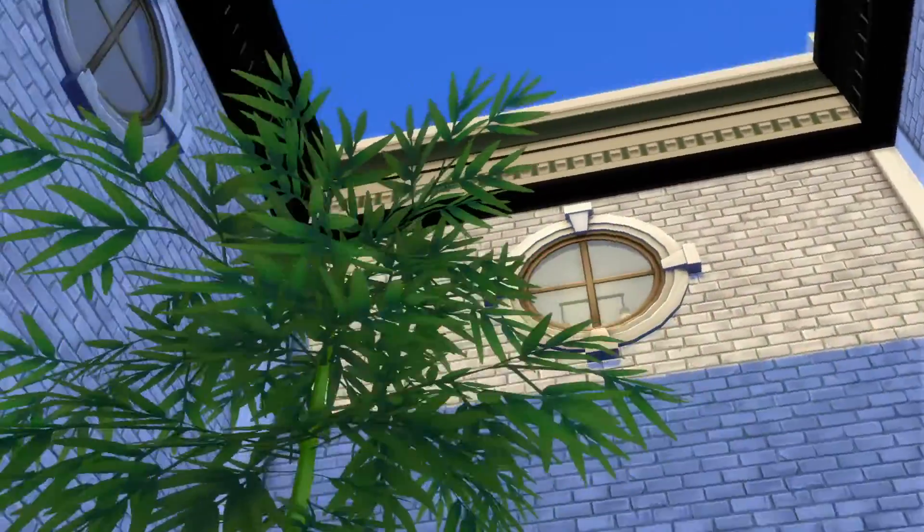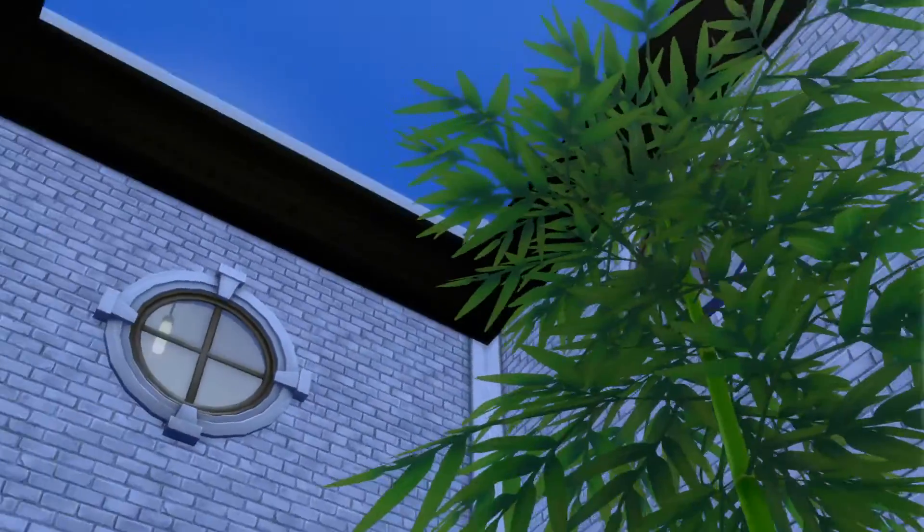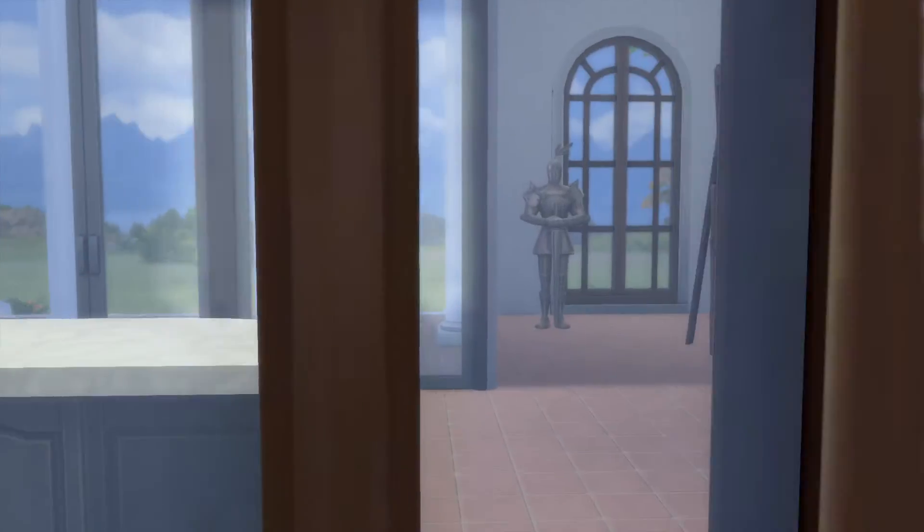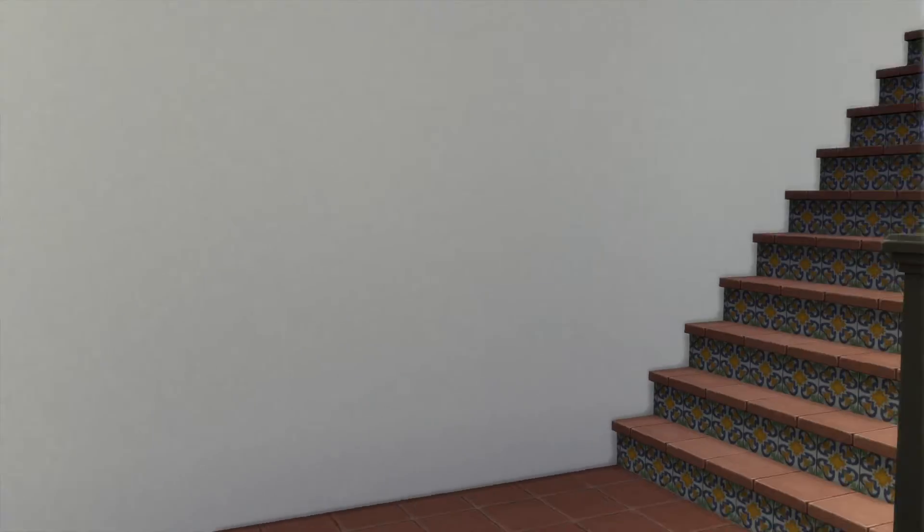I do like the little courtyard look — that looks pretty cool. Alright, let's jump on here and try to find the stairs up.